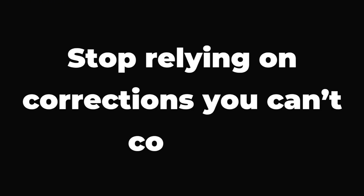The Emlid Reach RS3 can send corrections to any type of receiver — through the internet using Emlid Caster, directly via Wi-Fi, or through the radio module. If you're serious about getting the most accurate, reliable, and repeatable results in drone mapping, getting a dedicated base station is a no-brainer. Stop relying on corrections you can't control. But even with the best setup, your accuracy can still fall apart if you're making these five critical mistakes — click here and watch that video to make sure your drone surveys are accurate every time.